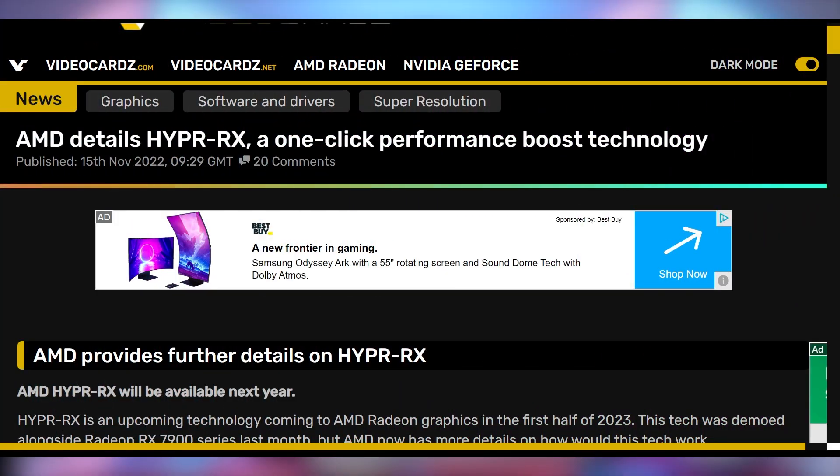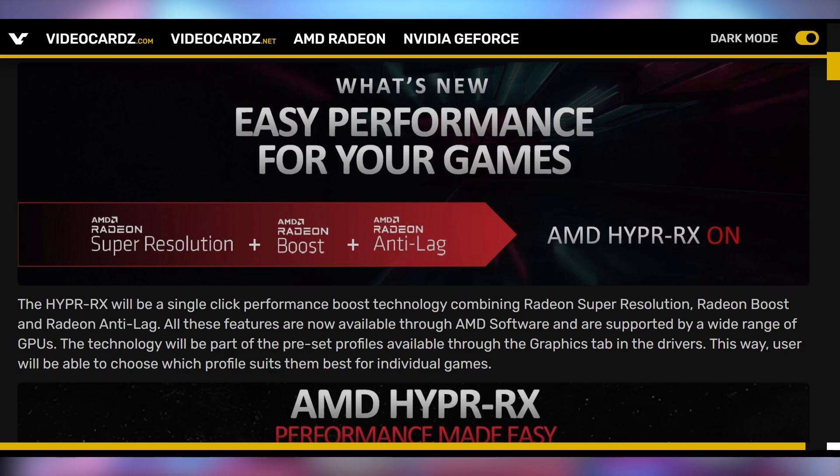We've got some new exciting details coming out about AMD stuff happening in the future, especially with the RX 7900 series. AMD showed off the Hyper RX technology that's going to give you better gaming performance. It turns out AMD wanted to give us details on the day NVIDIA was launching the RTX 4080 to take a little bit of the spotlight away. Hyper RX is going to work remarkably similarly to how NVIDIA is doing things with DLSS 3.